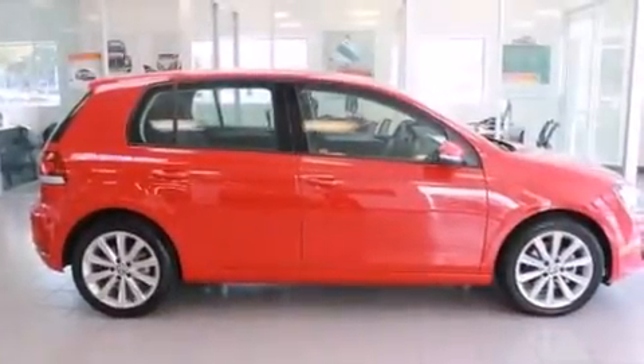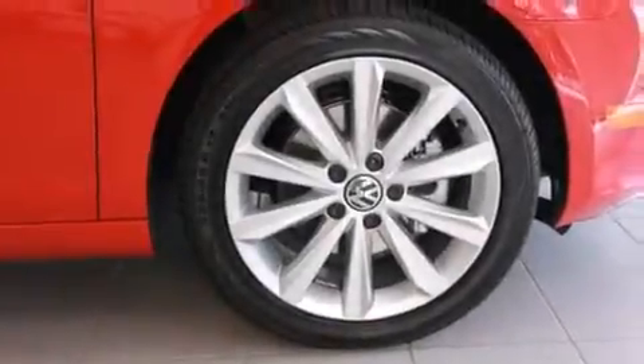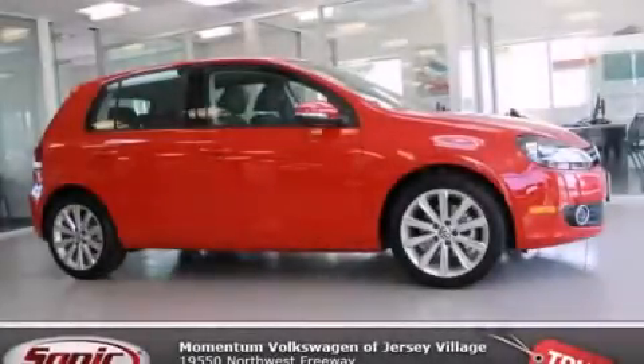With an EPA estimated rating of 42 miles per gallon on the highway, this vehicle helps leave money in your pocket where you want it. Please call today to reserve this vehicle for a test drive.